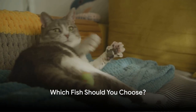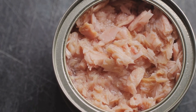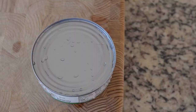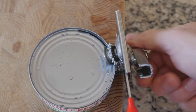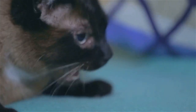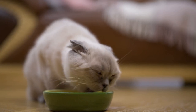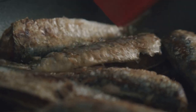Choosing the right fish for your cat can feel like navigating a sea of options. Let's make it easier. First up, we have canned tuna. This popular choice is a good source of protein and omega-3 fatty acids. However, it's essential to feed it in moderation due to its potential mercury content. When you're shopping, look for cans labeled as light or skipjack, as these varieties tend to have lower mercury levels. Next, let's dive into canned salmon. Salmon is a rich source of beneficial omega-3 fatty acids. Not only do these help keep your cat's coat shiny, but they also support overall health. Just remember, while salmon is a great choice, it's not meant to replace a complete and balanced cat diet.